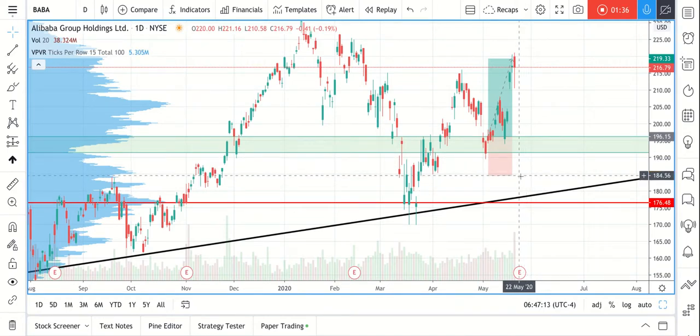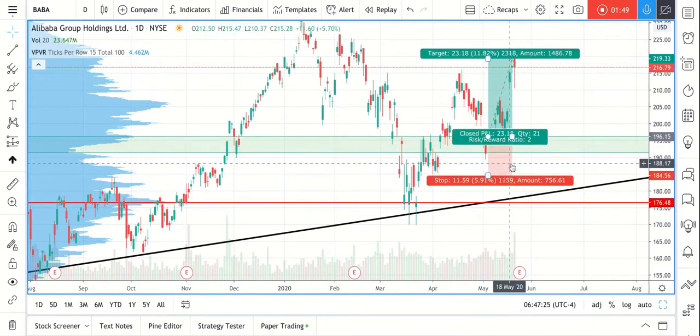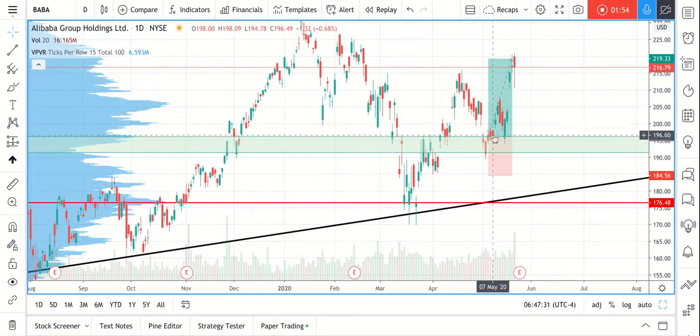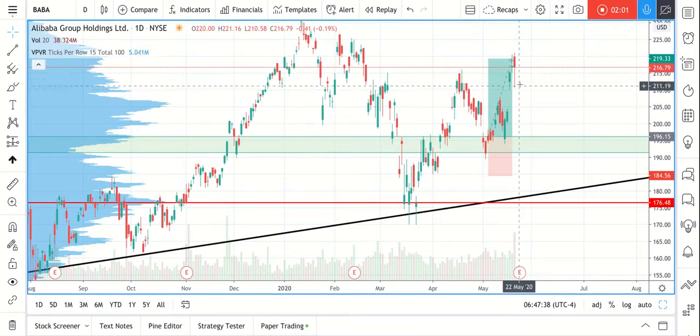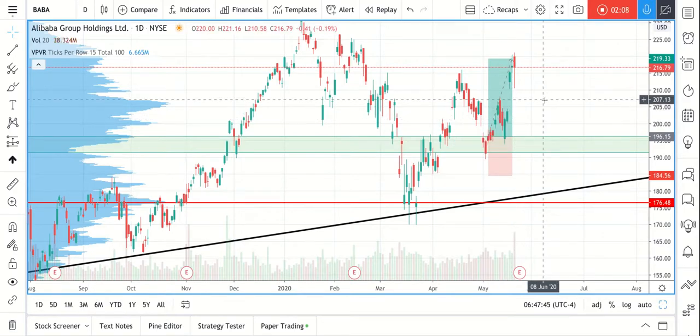The stop loss is right below this low — we like to give it some space, not put the stop loss right at the last swing low. We trade with a risk-reward ratio of 1:2, so twice the profit target relative to the stop loss. The price tested the zone one more time right here, and then we got our profit target a few days later. It got closed on May 19th, just two days ago.